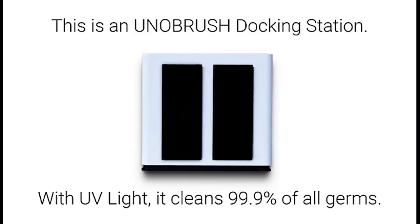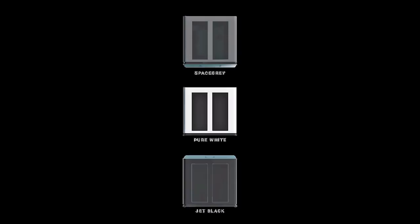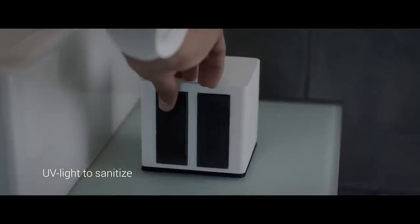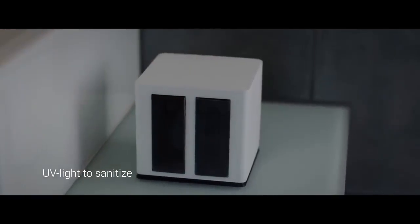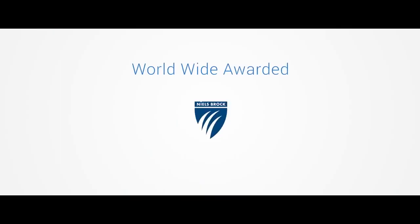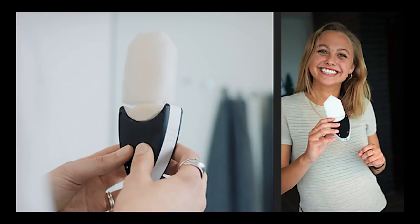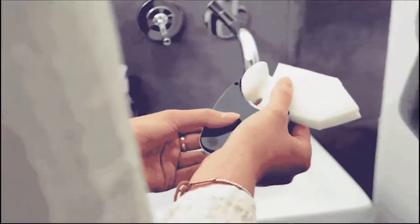When not in use, the Unibrush rests within a UV light docking station. Available in Space Gray, Pure White, and Jet Black, the docking station keeps your Unibrush sparkling clean and virtually germ-free. Having won numerous awards for its design, the Unibrush may be here to stay.